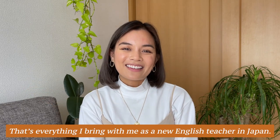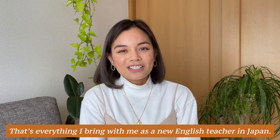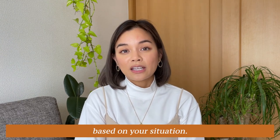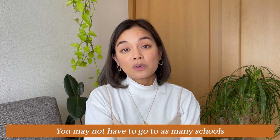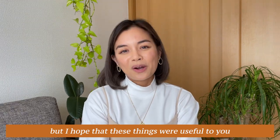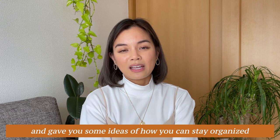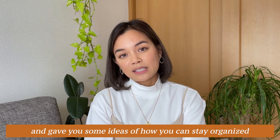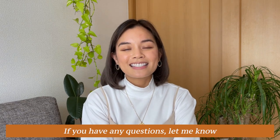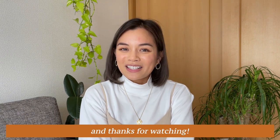That's everything I bring with me as a new English teacher in Japan. A lot of these items may or may not work for you depending on your situation — you might not have to go to as many schools or live out of your car like me. But I hope these things were useful and gave you some ideas of how to stay organized or new things you can bring to school. If you have any questions, let me know, and thanks for watching!